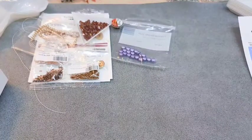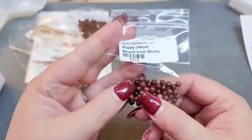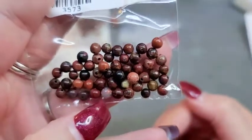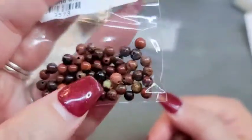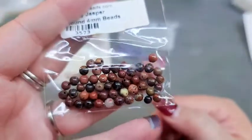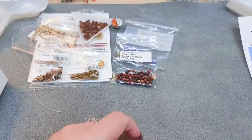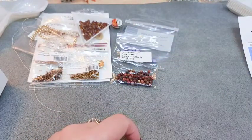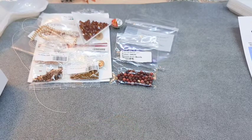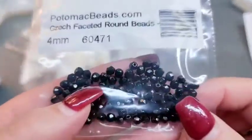Then we got 50 gemstone round beads in 4mm. For our gemstone rounds we got Poppy Jasper in really pretty reds, browns, and creams - a really cool one. We're supposed to have 50 of them. Then we got 10 grams of Czech glass faceted round beads in 4mm, and they are in a jet black color - a lot to work with.